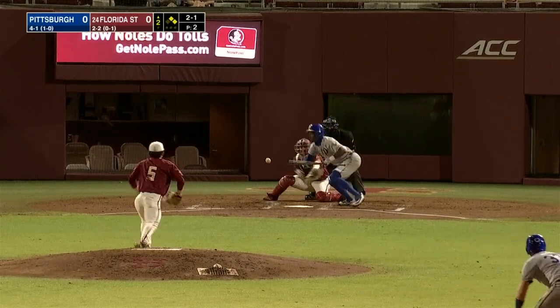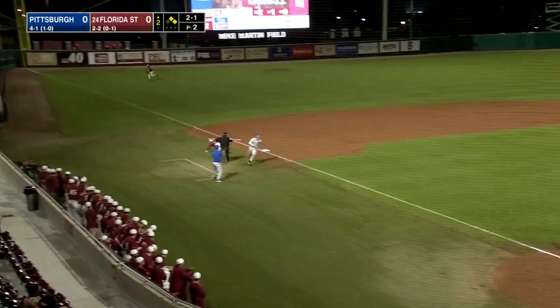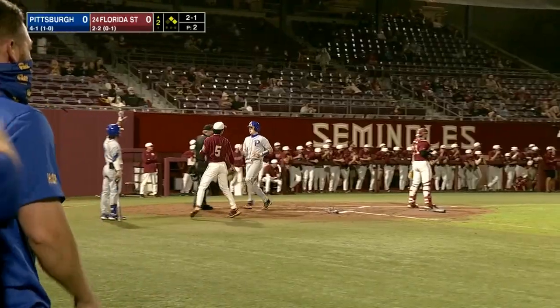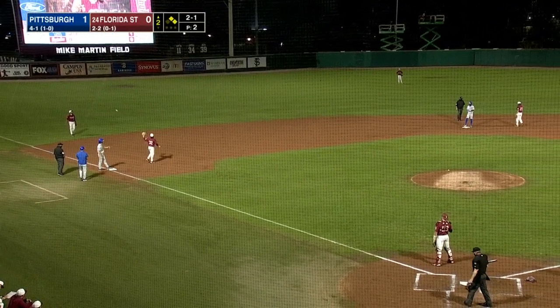Let's take a strike, see if he can throw one down the middle. That one right in front of the plate. Nelson goes to third, and the throw goes into left field. Wash comes around to score, and Pittsburgh strikes first again.